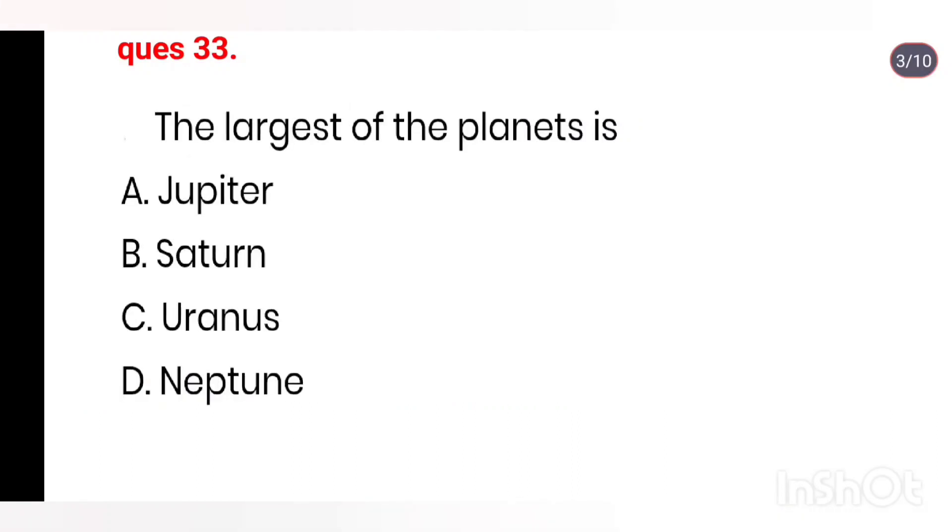Q33. The largest of the planets is: Jupiter, Saturn, Uranus, Neptune. Right answer is Option A: Jupiter.